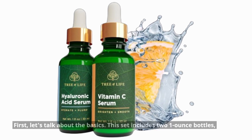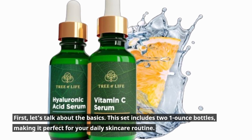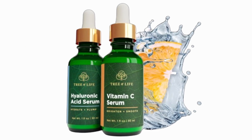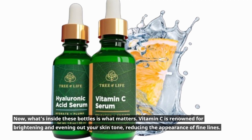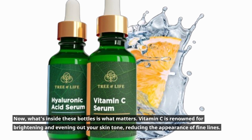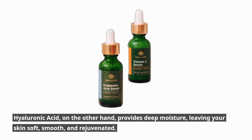Let's talk about the basics. This set includes two 1-ounce bottles, making it perfect for your daily skincare routine — it's like a spa day for your face. Vitamin C is renowned for brightening and evening out your skin tone and reducing the appearance of fine lines. Hyaluronic Acid, on the other hand, provides deep moisture, leaving your skin soft, smooth, and rejuvenated.